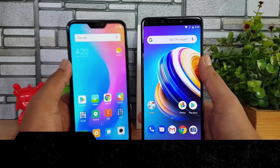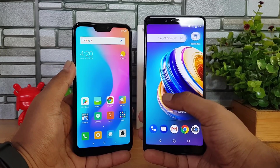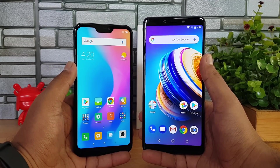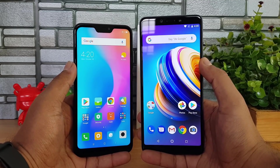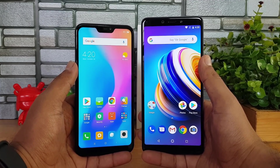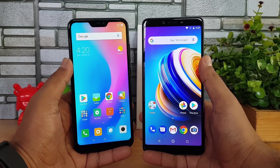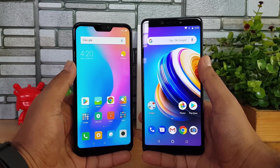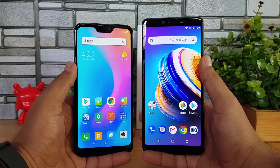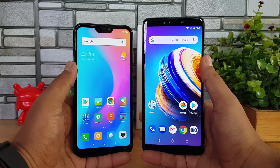Moving on to performance — the Redmi 6 Pro has the Snapdragon 625 octa-core chipset while the Infinix Note 5 has the Helio P23 chipset. We're testing the 3GB RAM variant of both devices. Performance looks pretty good and almost similar on both, with the Helio P23 nearly matching the Snapdragon 625. However, for gaming, the Snapdragon 625 has an edge with better GPU performance — games loaded and performed much better on the Redmi 6 Pro.